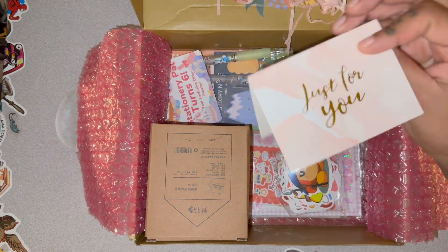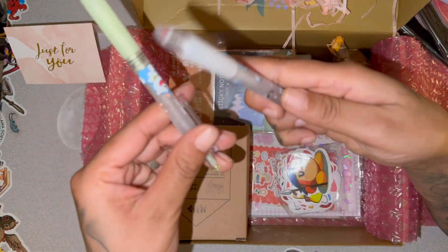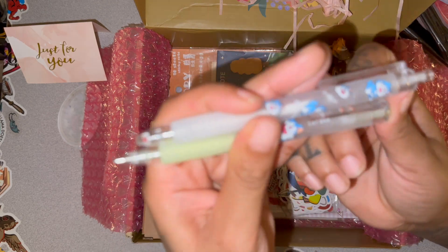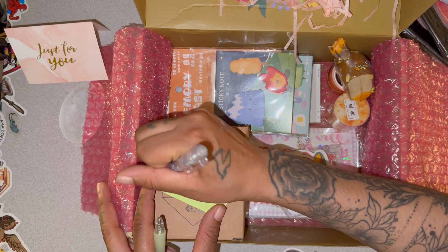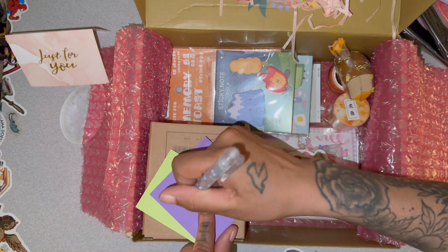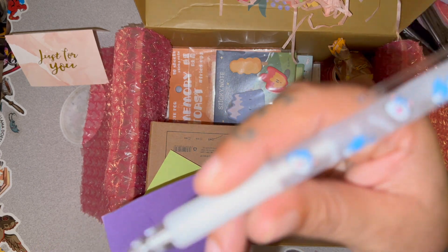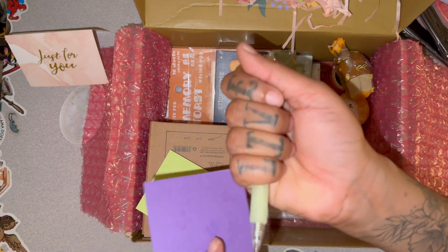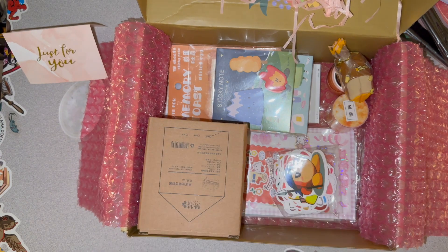They put some freebies in here too. I don't remember ordering pens, so I think this was part of the freebie. Let me test them out and see how they write. I'll grab a post-it — is it a glow-in-the-dark pen? Wait — it's white, y'all! We got a white pen. And this other one might be a neon color — they both look kind of the same.